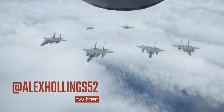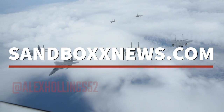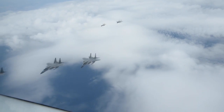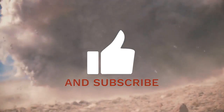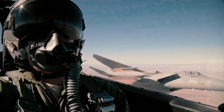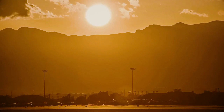I'm Alex Hollings. Make sure you swing by SandboxNews.com today and every day for all the latest in news, entertainment, and motivation from all around the force. If you got anything out of today's video, make sure to click like and subscribe and leave me a comment so I know what I should cover next. And don't forget to tap on that bell icon so you never miss a drop from Sandbox News.